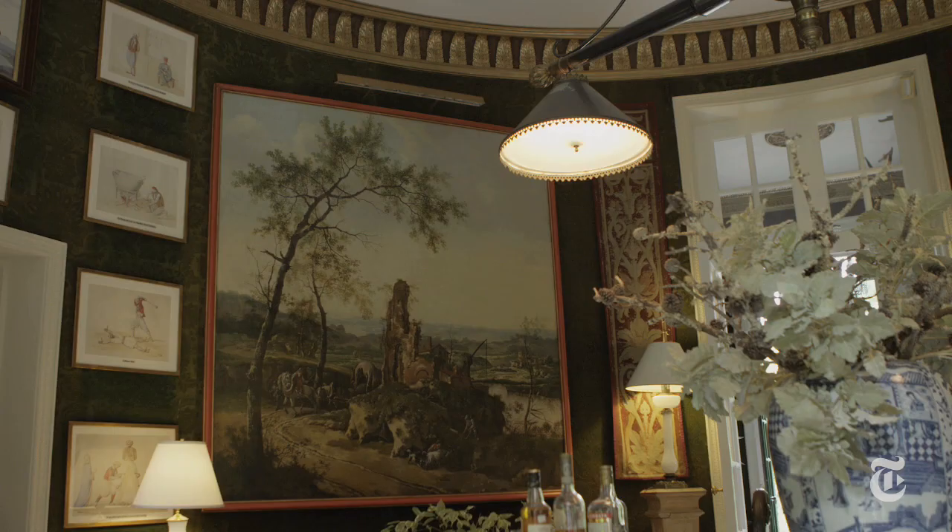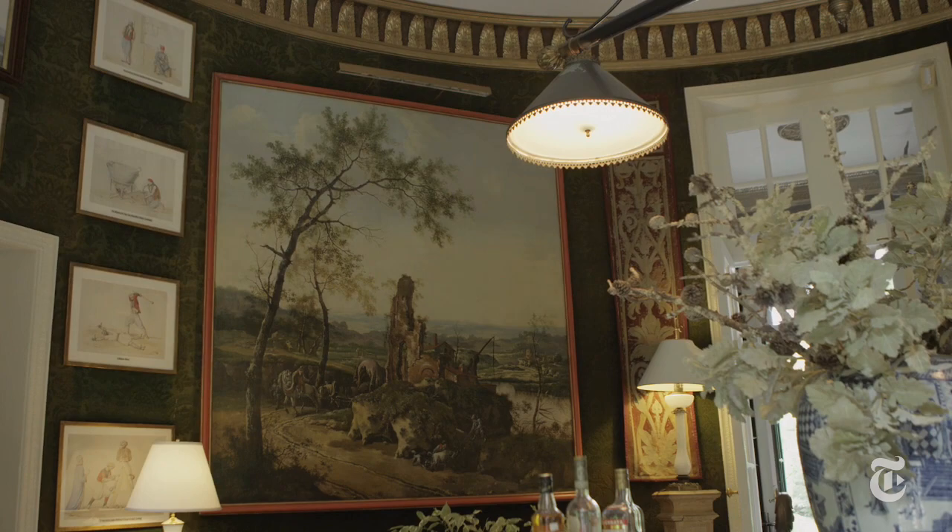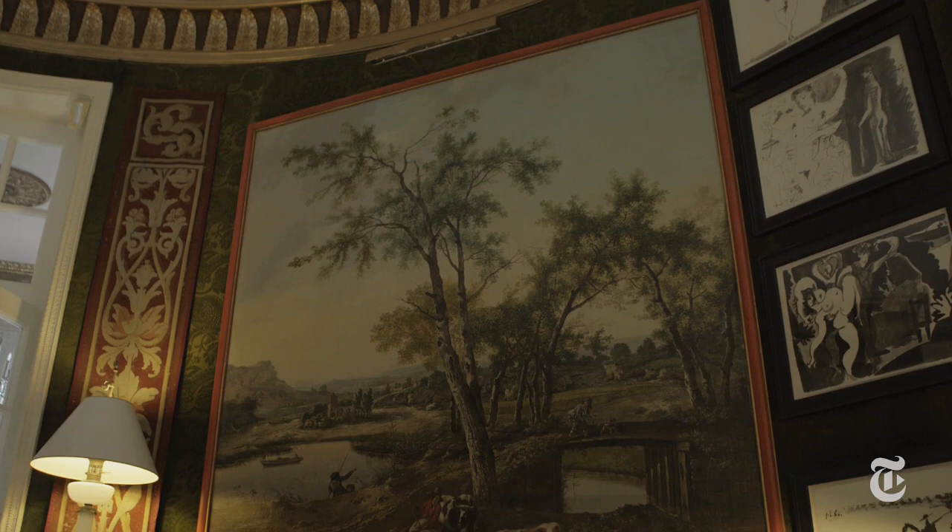There are two rather huge paintings in the guest house — big Dutch landscapes, 18th century landscapes. They're rather handsome. I've never found out who painted them. They furnish the room.